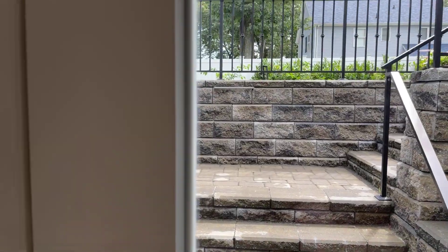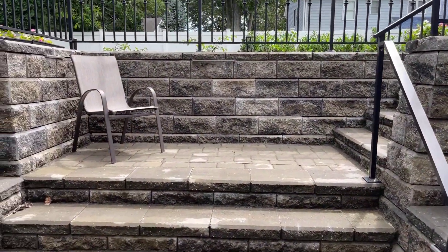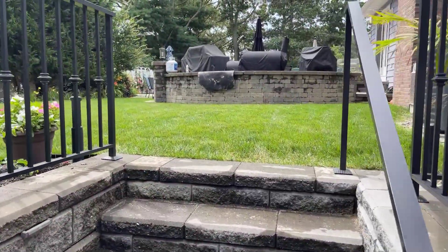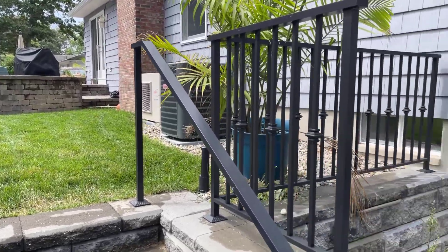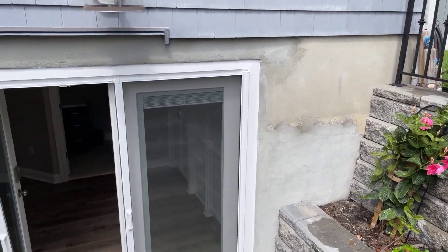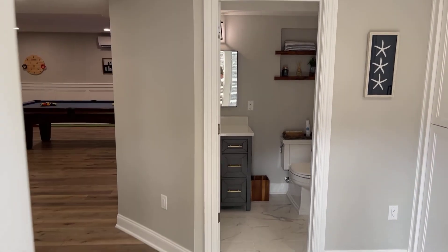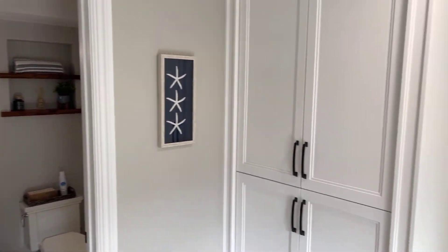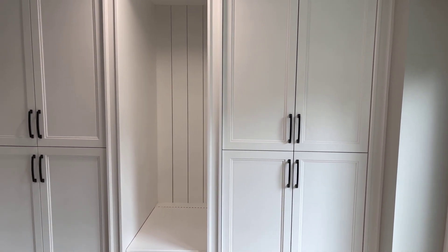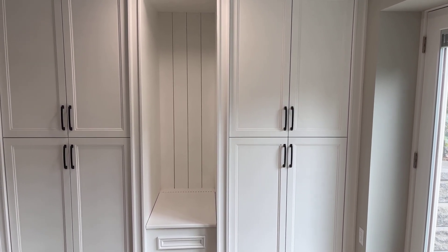We also built a walkout, which is pretty extensive — it's got a lot going for it for sure. Coming in, there's a mudroom bench, which is perfect for the walkout and outside access.